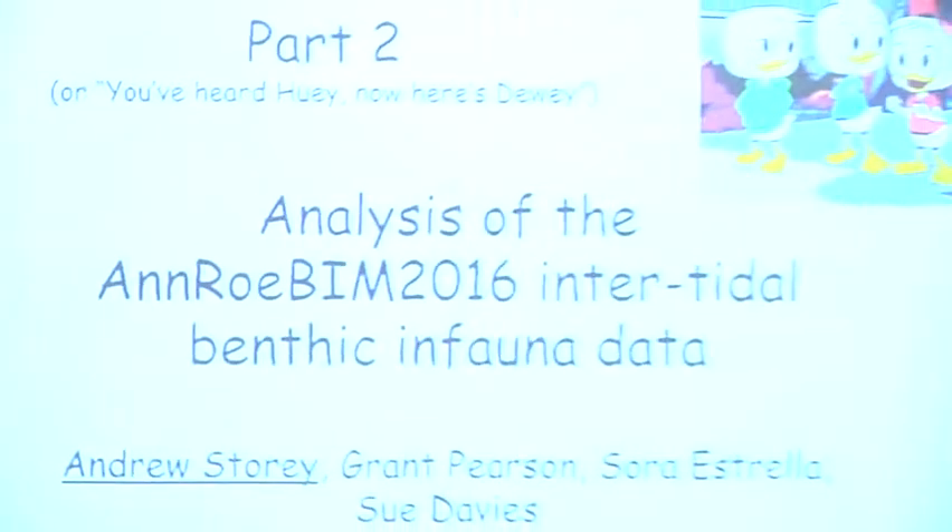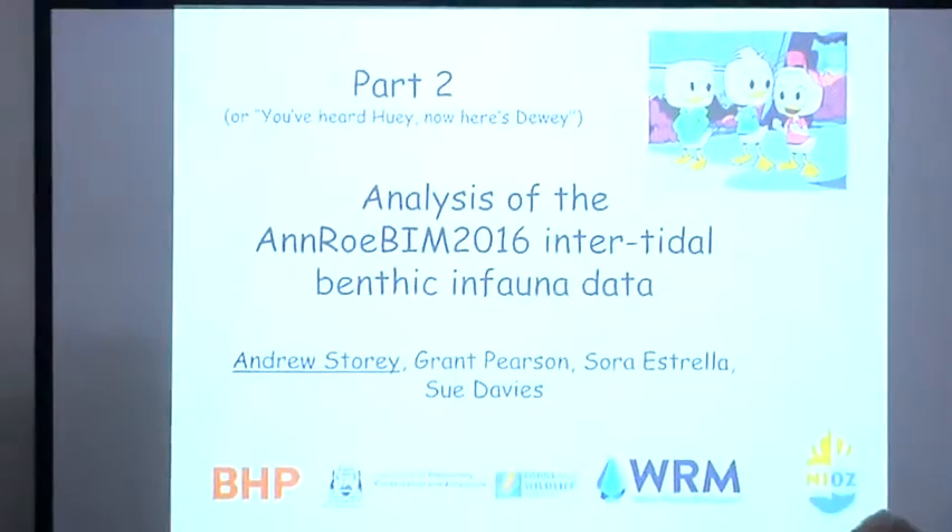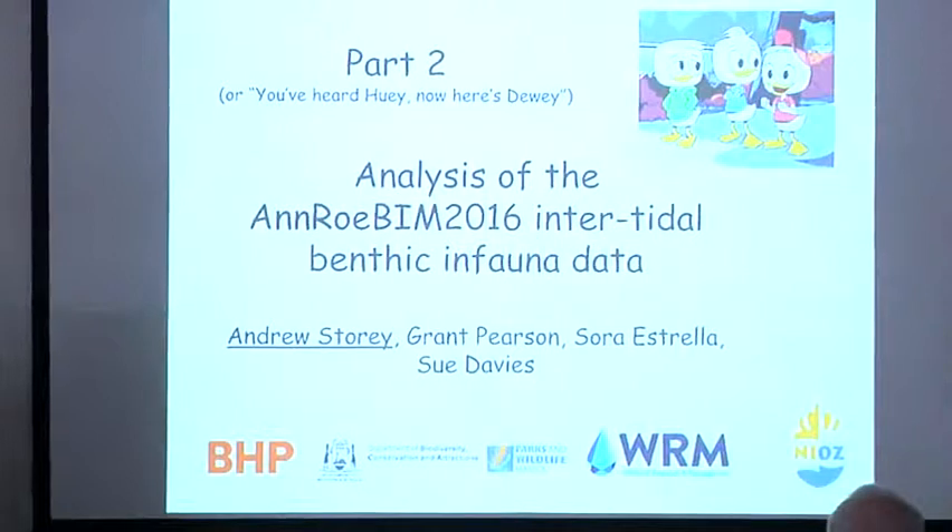I thought we'd go straight on to my presentation and then have questions from both of us at the end. Part two — or as I say, you've heard Huey, now here's Dewey. Those are the only birds you're going to get any semblance of a picture of in this talk. There's a lot about benthic fauna.